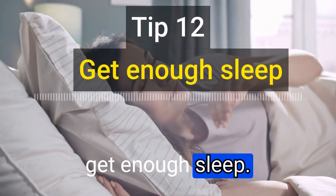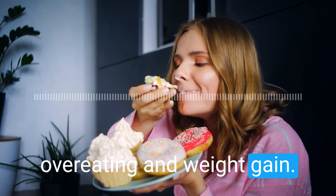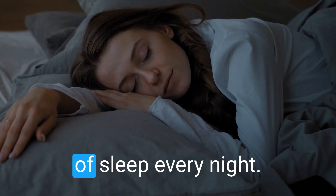The twelfth tip is to get enough sleep. Lack of sleep can lead to overeating and weight gain. Aim for at least 7 to 8 hours of sleep every night.